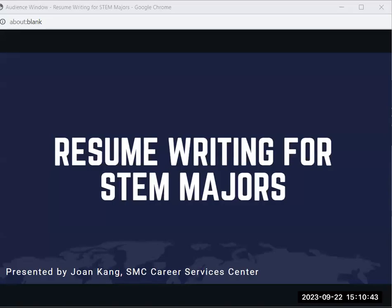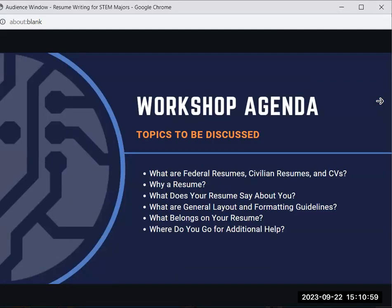Hi, my name is Joan Kang and I am one of the Senior Career Services Advisors here at Santa Monica College in the Career Services Center. Today I will be talking about resume writing for STEM majors. Topics I will be discussing include what are federal resumes, civilian resumes, and CVs, why a resume, what does your resume say about you, what are general layout and formatting guidelines, what belongs on your resume, and where do you go for additional help.